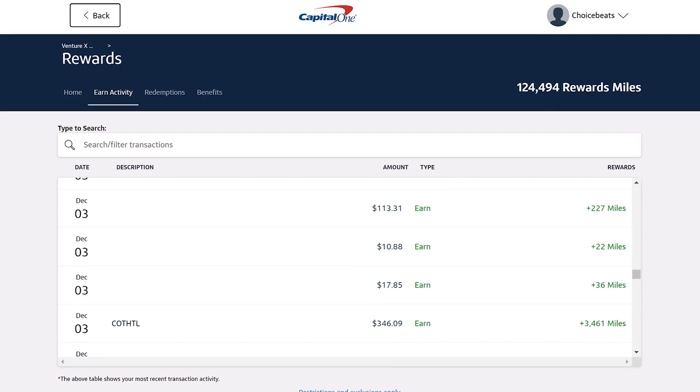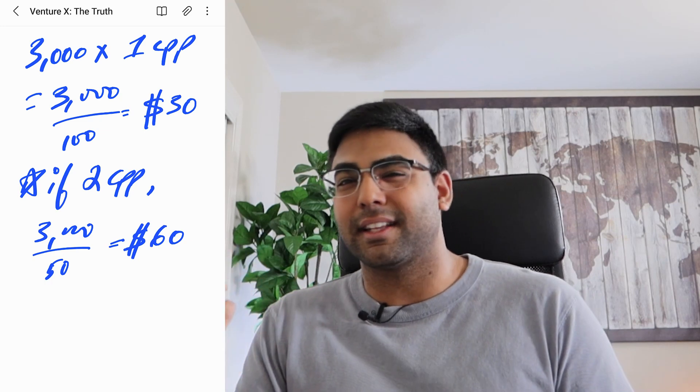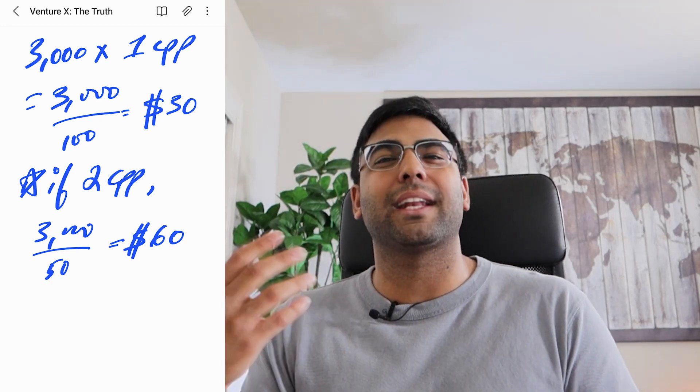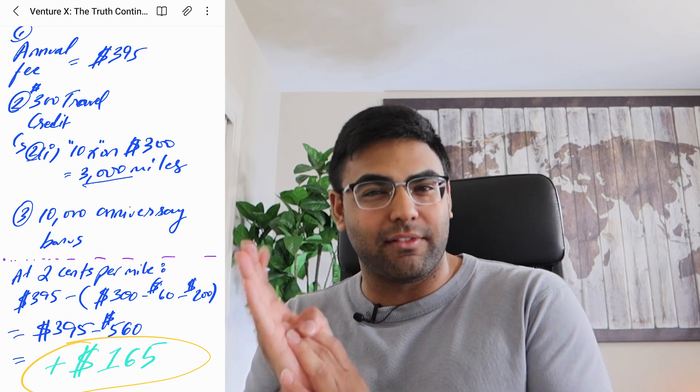So at $300, if you're getting 10x, that's 3,000 miles. Depending how you value those miles — at 2 cents per point, 3,000 miles is about $30, but times two, now we're looking at $60. So even though we get a $300 credit which can offset our $395 annual fee by $300, in reality, depending on how much you value those actual miles, you could be getting $360 of value against that $395 annual fee.